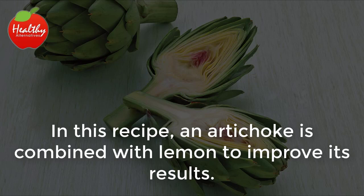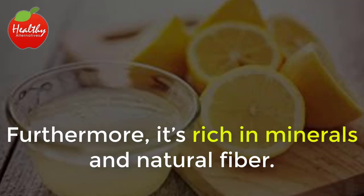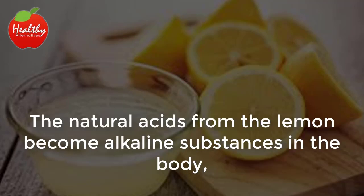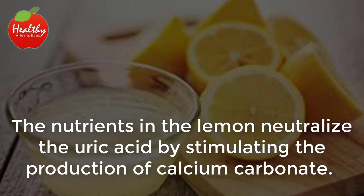In this recipe, an artichoke is combined with lemon to improve its results. Lemon is an alkaline food, widely known for being an excellent source of vitamin C. Furthermore, it's rich in minerals and natural fiber, so it helps reduce high uric acid and aids in its elimination. The natural acids from the lemon become alkaline substances in the body, which balances the blood's pH that has been greatly altered due to the high uric acid.